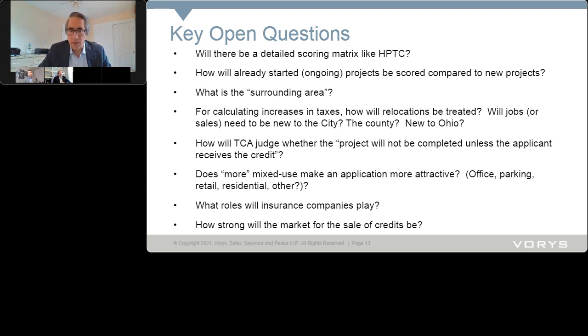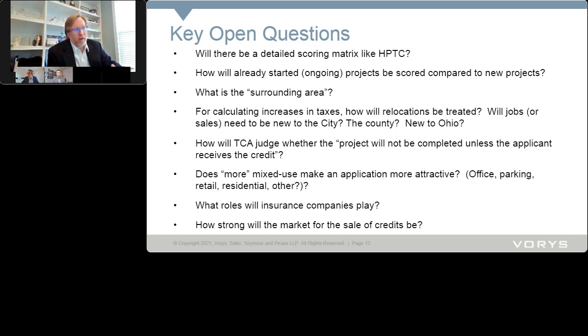Scott and Sean discussed that insurance companies and developers could make deals for some upfront capital, but it will be case-by-case. Sean highlighted an important note: if you're not qualifying under the alternative one-year method, the certificates are issued over time, so there's a time value of money that everybody will have to account for.